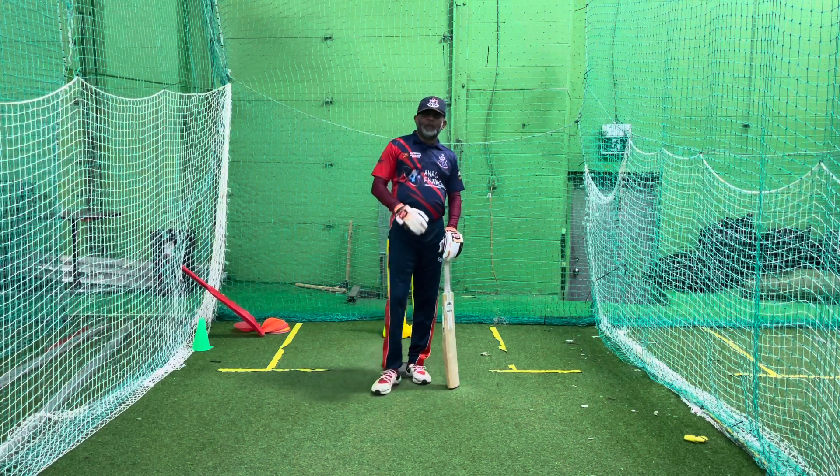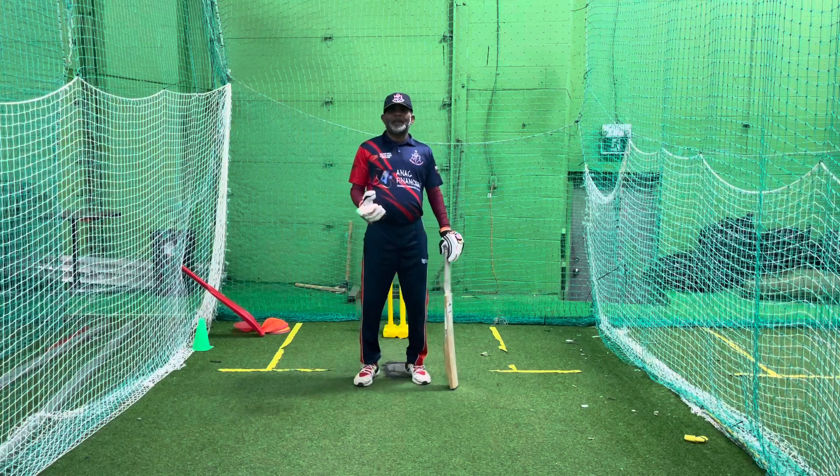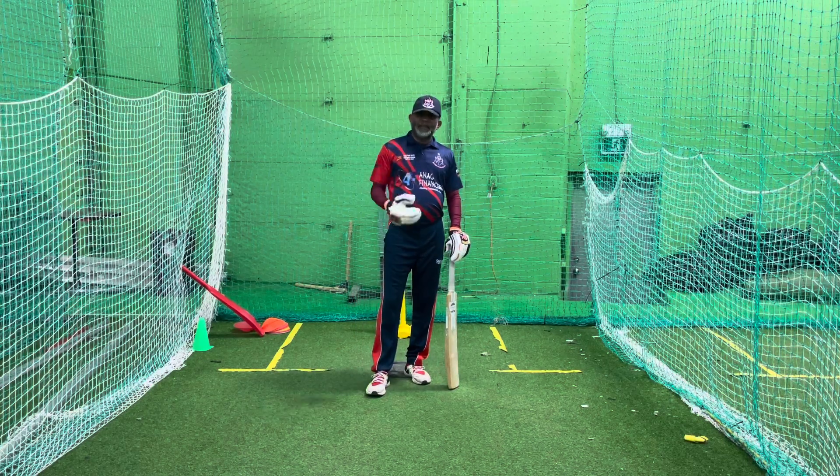Welcome back to Cricket with Gerard. I am going to show you the common mistakes beginners make when they start to learn cricket.